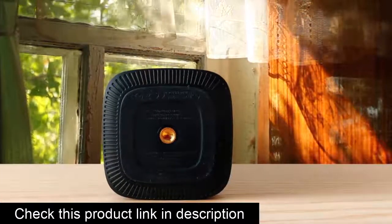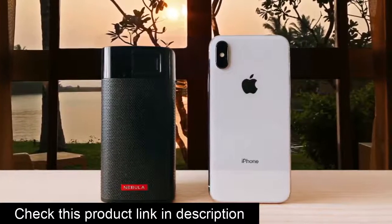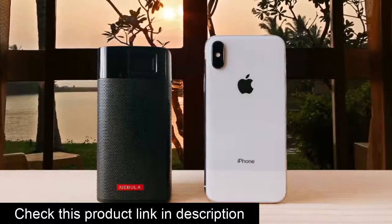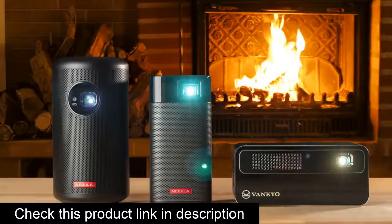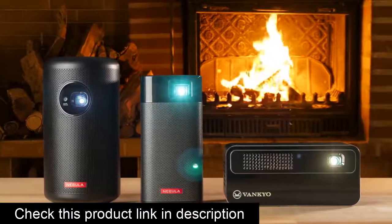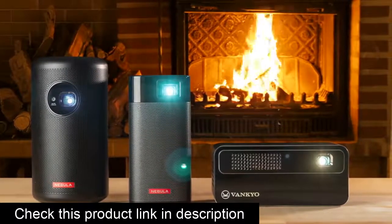The Apollo uses a DLP-based light engine employing an LED light source with a rated lifetime of 30,000 hours. At 200 ANSI lumens, the Apollo is of moderate brightness, matching the output of the Anker Nebula Capsule 2 and the Kodak Luma 350, the latter being our editor's choice palm-top projector. Overall, the Nebula Apollo is an extremely impressive little projector that packs a ton of features into a small, well-designed package.